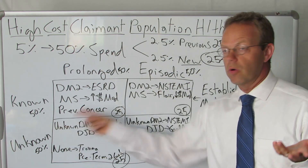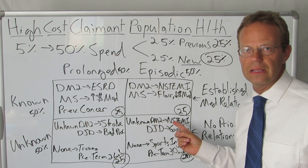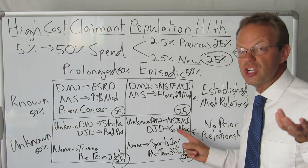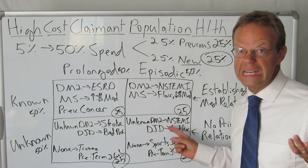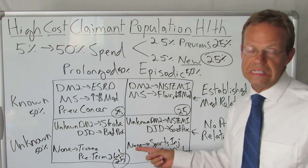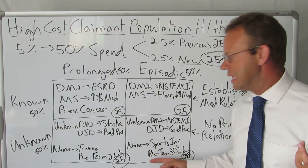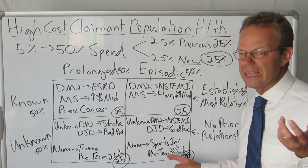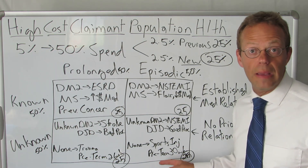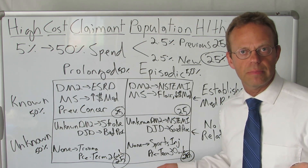We also have a category of unknowns that are episodic. An unknown type 2 diabetic who just has a small heart attack — a couple of stents are placed and they do just fine. Same thing with degenerative joint disease where the hip, knee, or spine surgery goes great. And if they have no disease at all but it's a sports injury, it's pretty episodic. Or if they have a preterm baby but at 30 or 32 weeks — they may need the NICU for a month but don't have prolonged lifelong consequences from being born prematurely.